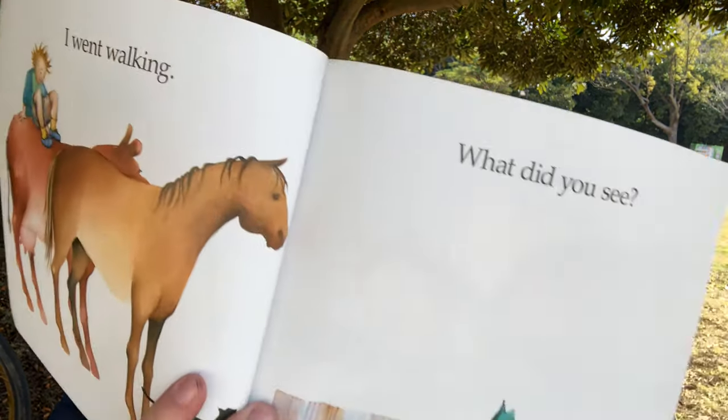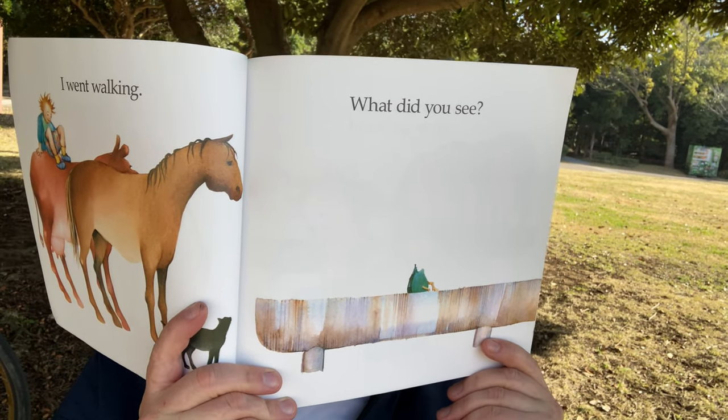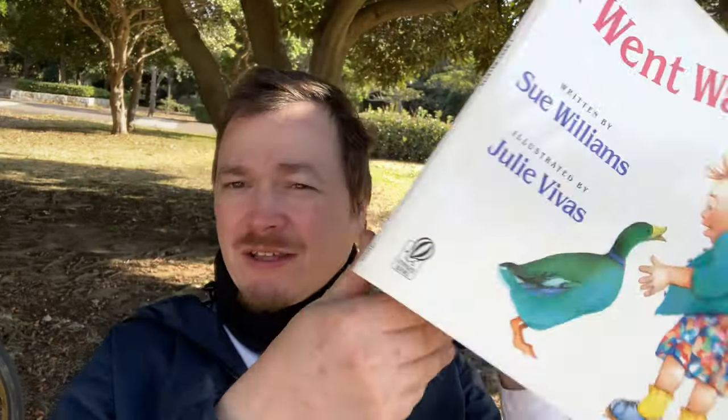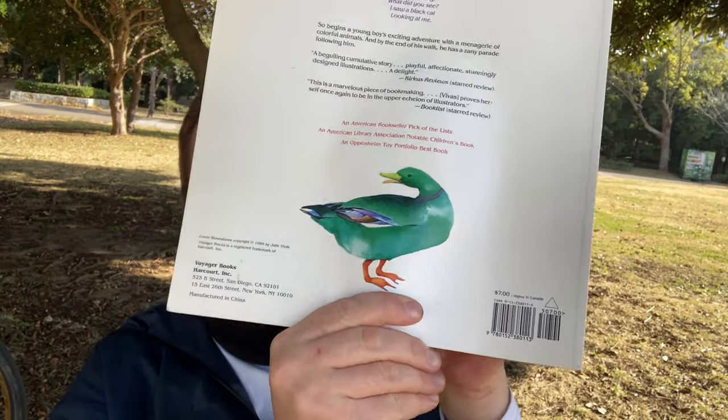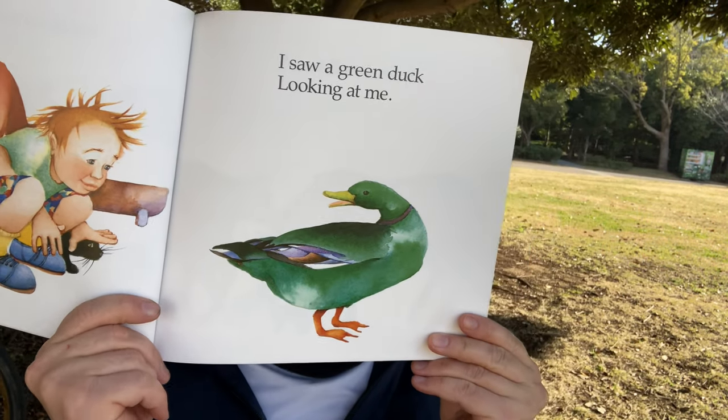I went walking. What did you see? What's that? That looks like a duck. Look, on the back of the book too — the same animal. I saw a green duck looking at me. And he's got the cow and the horse and the cat with him. Look, the cow, the horse, the duck, and the cat are walking with him.